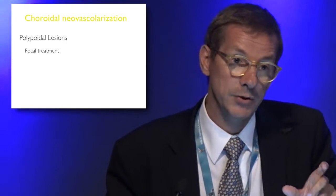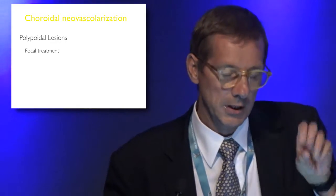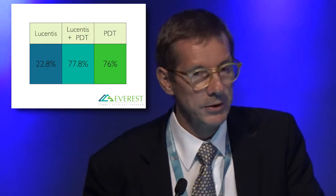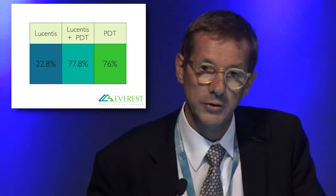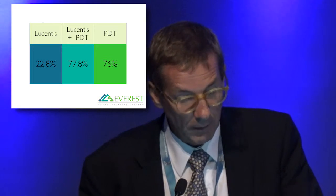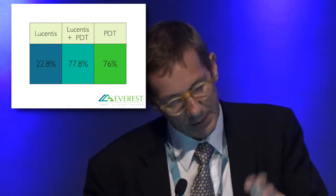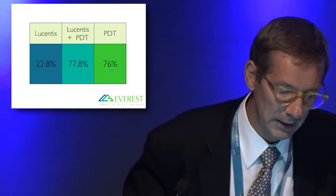Particularly if you're focusing on the bulge, you can actually obtain a color change without whitening the retina, creating less damage. That is not a subthreshold treatment — it's just changing the approach. The results of Everest one — on 60 patients — was the first study looking at closure of polyps rather than visual acuity as the primary endpoint. PDT combined with ranibizumab was more effective than ranibizumab alone to close the polyps.